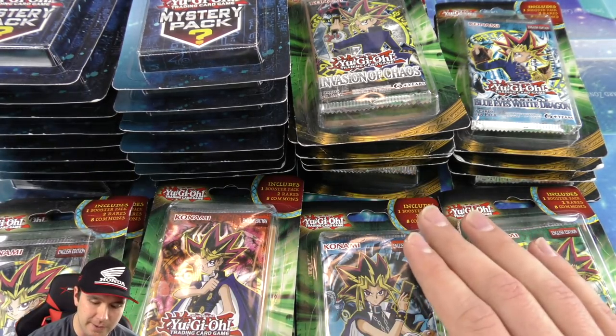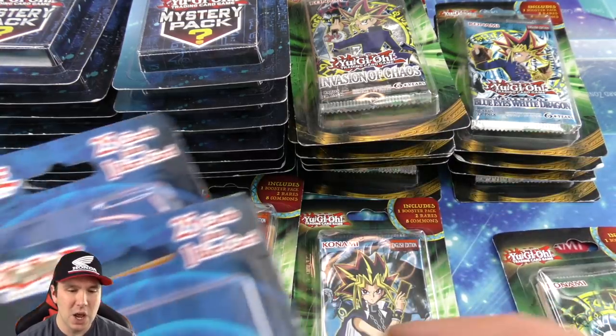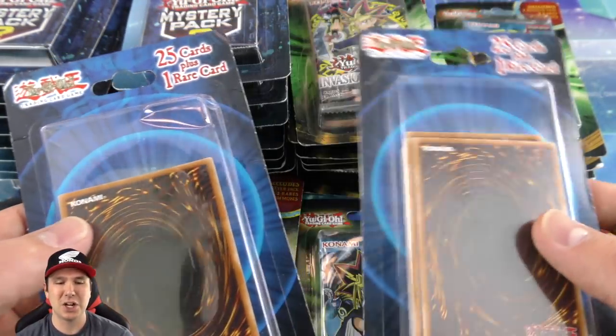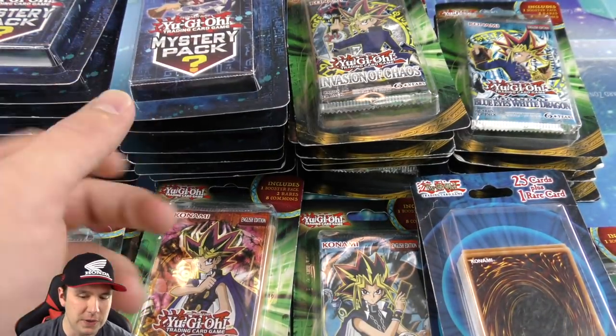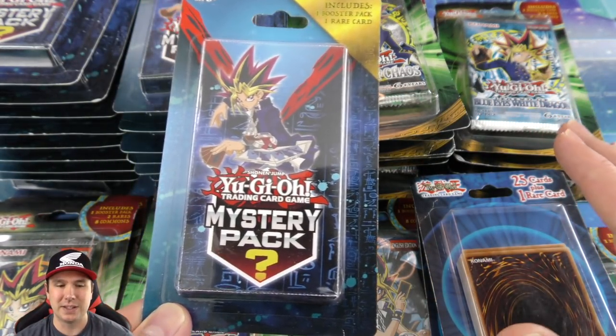We have The Pharaoh's Servant — one of my all-time favorites, has Jinzo in there — Dark Crisis, Spell Ruler. We got a couple of items that aren't booster packs but they were sitting on the shelf and I knocked one over, so I figured might as well buy them.